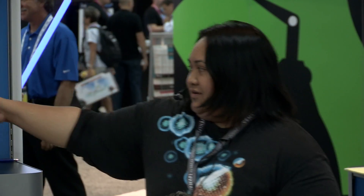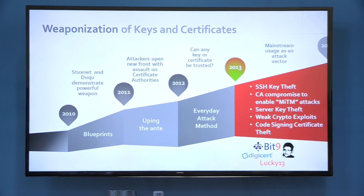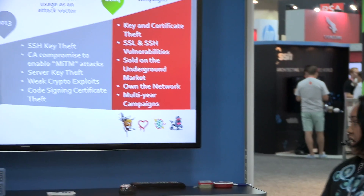Continuing to 2013 — how many of you know Snowden? Snowden was able to elevate his privileged status by using SSH keys and certificates to evade detection, and that's how he was able to access all that data. The usage of keys and certificates is becoming a mainstream attack vector. In 2014, we saw much more advanced attacks and campaigns — things like Heartbleed, Poodle, Shellshock, and mass malware.